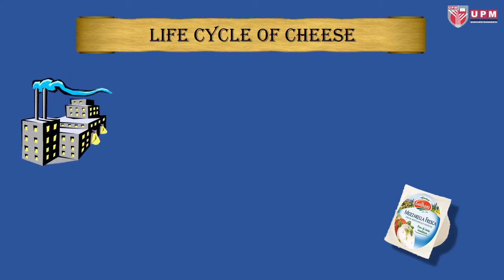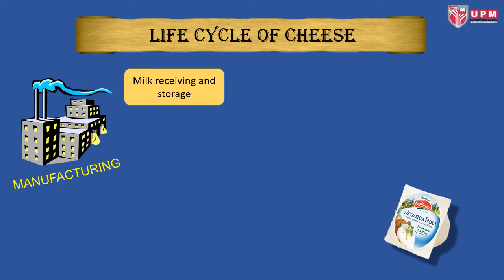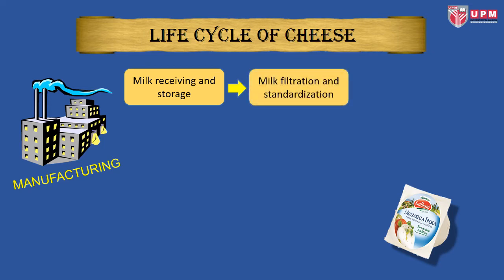The second stage of the life cycle is manufacturing. The milk is received from the dairy farm and stored in the dairy factory. Milk filtration and sterilization before cheese making is needed to optimize the protein-to-fat ratio to make good quality cheese with a high yield. Next is the pasteurization process, which is important to reduce the number of spoilage organisms and improve the environment for starter cultures to grow.